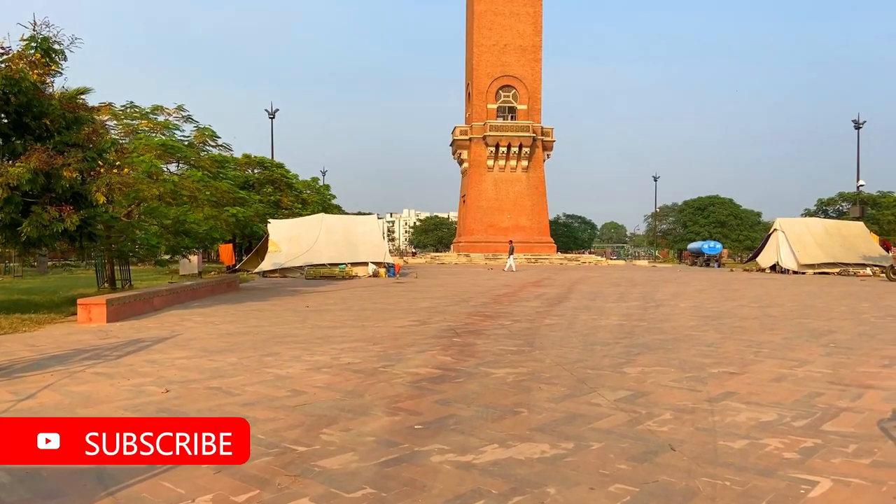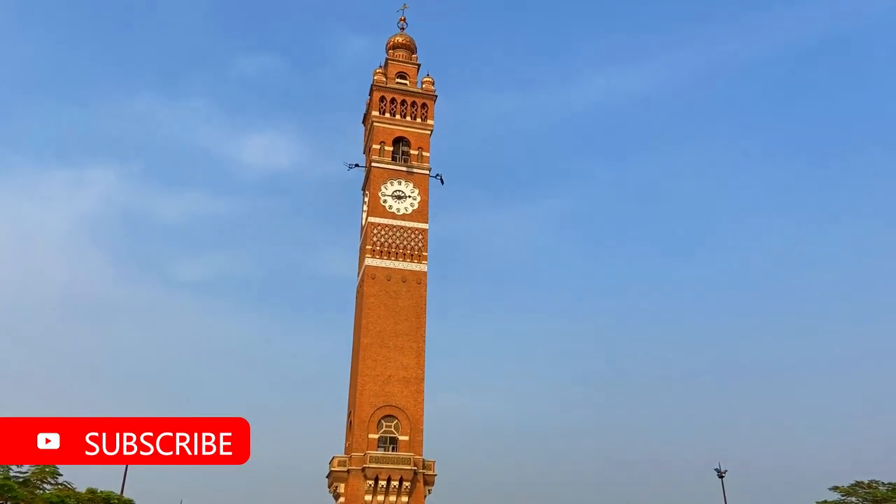Now we are going to our second destination. The Clock Tower, which you can see in my background — I will tell you a little about it. It was built by Nawab Nasiruddin and George Cooper. The design was built by Russell. The height is 67 meters, or 221 feet high. This is one of the tallest structures in the country.